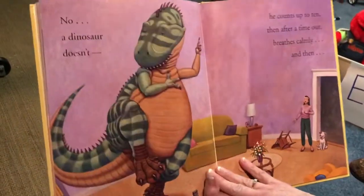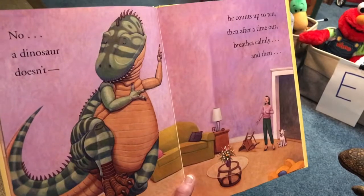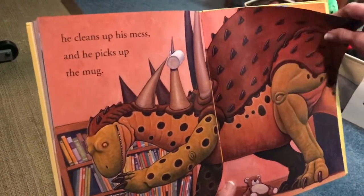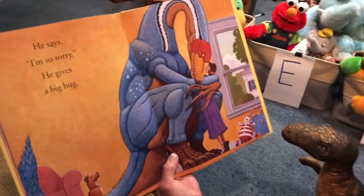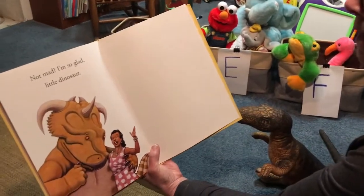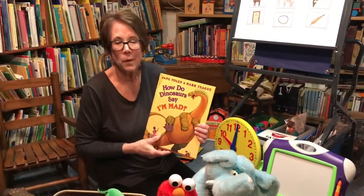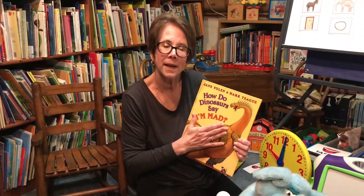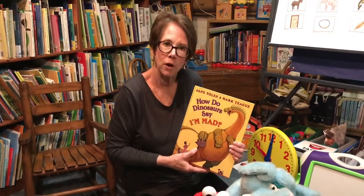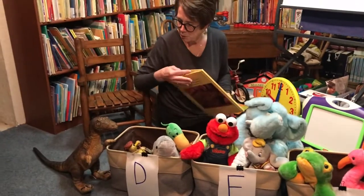None of these behaviors are very good choices. No, a dinosaur doesn't. He counts up to 10. Then after a timeout, he breathes calmly. He cleans up his mess and he picks up the mug. And he says, 'I'm so sorry,' and he gives a big hug. Not mad — I'm so glad, little dinosaur. That was sure a good book. Sometimes when we get angry, we don't make the best choices. When you're unhappy about something, just count to 10, then take a deep breath, tell mommy and daddy you're sorry for the way that you acted, and start all over again. Thank you, dinosaur, for letting us read this story today.